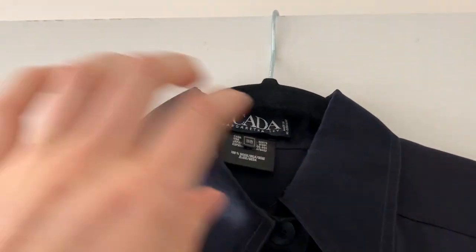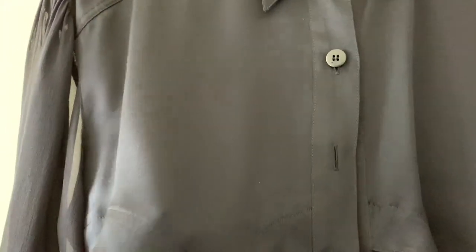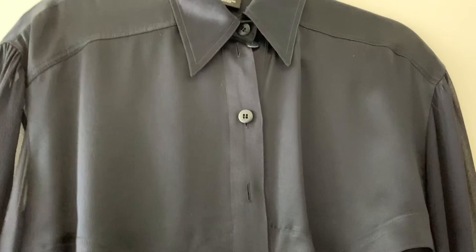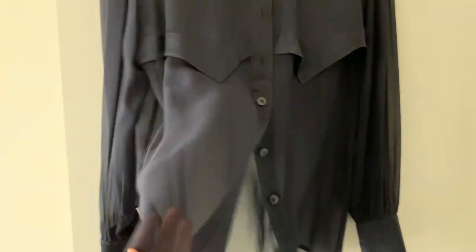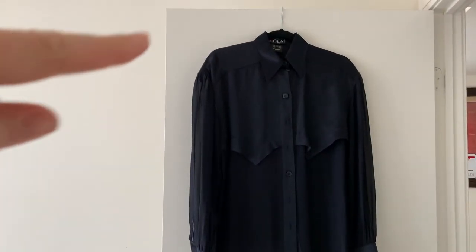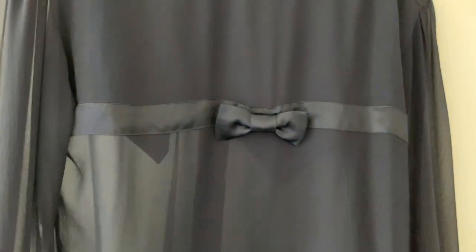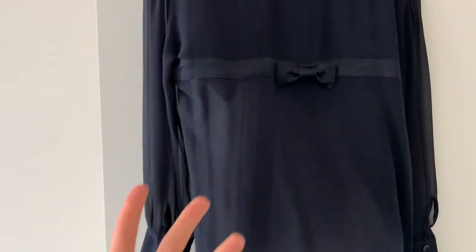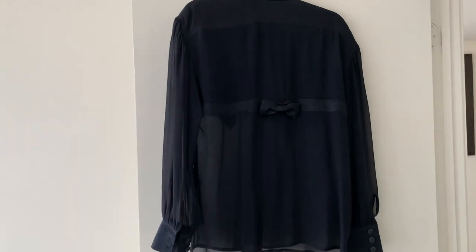This blouse is by Scotta — I got it in a size 38. It's a real silk blouse up top and then sheer on the bottom, and the arms are also sheer. When it came it had pretty severe shoulder pads, so I got the tailor to take them out. On the back it's super cute — up top it's a little bit thicker and it has a silk bow on the back. You could wear a black bodysuit under it or just a black bra. I thought it was so pretty and it fits perfectly.